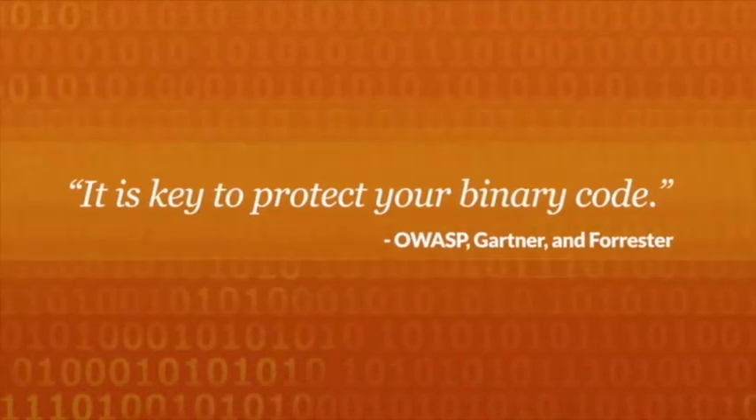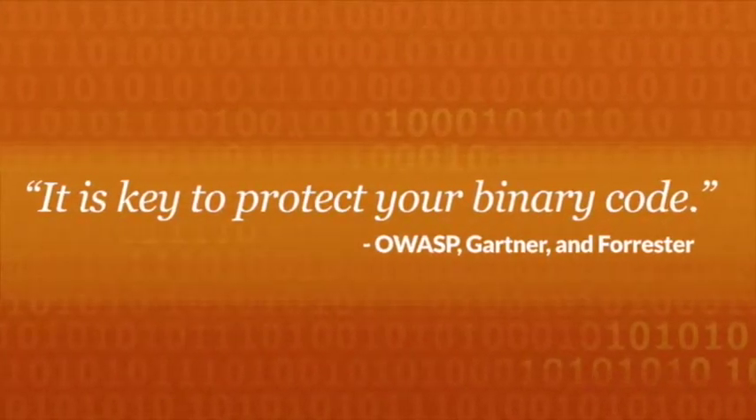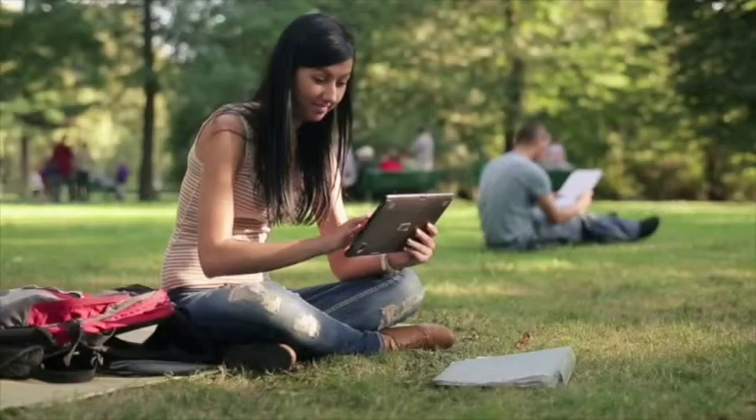The risk is so real, in fact, that OWASP, Gartner, Forrester, and other leading security advisors are stressing the importance of protecting binary code.